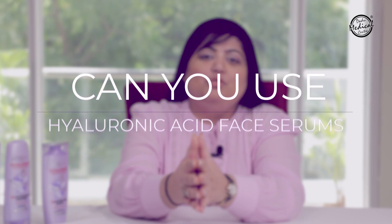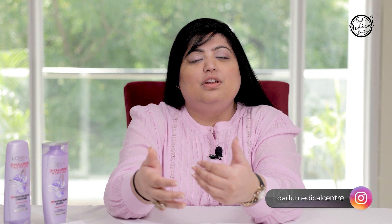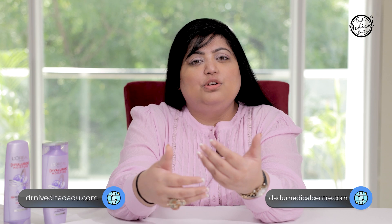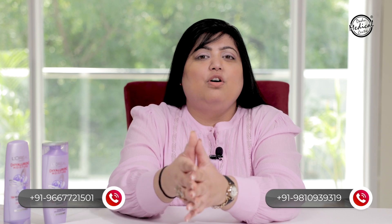Now the question arises: can you use hyaluronic acid face serums for your hair? As a dermatologist, I will never recommend that. Hyaluronic acid has properties of absorbing excess moisture from the environment, and it is important to seal it with a moisturizer. Applying face hyaluronic acid on hair can cause it to absorb excess moisture, swell the hair fiber, make your hair brittle, and damage it. So it is important to use hyaluronic acid-based hair care products that are specifically meant for hair.